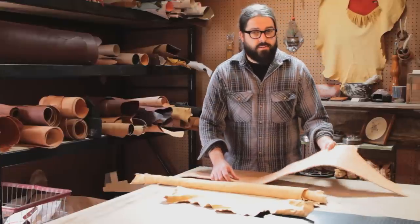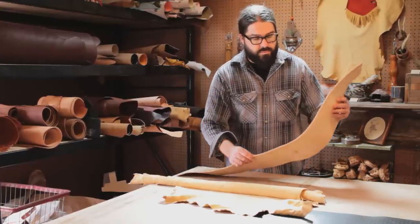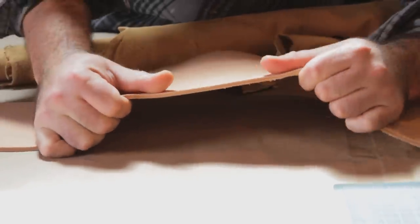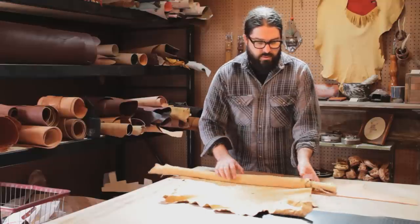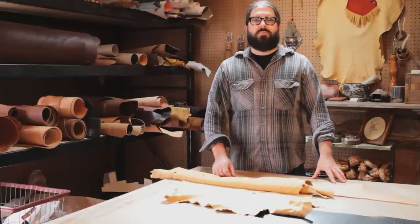The first difference is that cow leather is typically very thick. When it comes from the tannery, it's going to be anywhere from four ounces all the way up to 10 to 12 ounces, which is just about 10 to 12 millimeters. Lamb's leather tends to be very thin in its natural state.